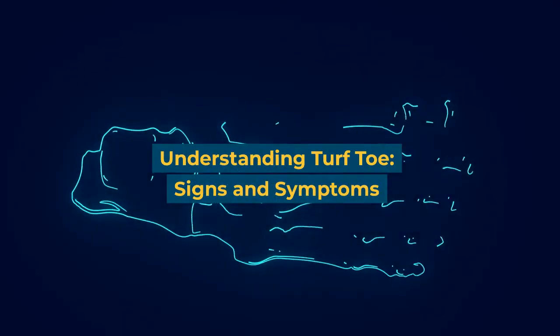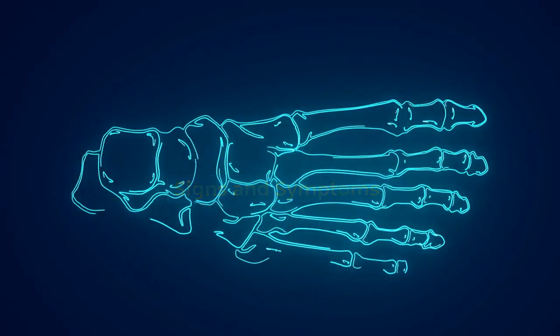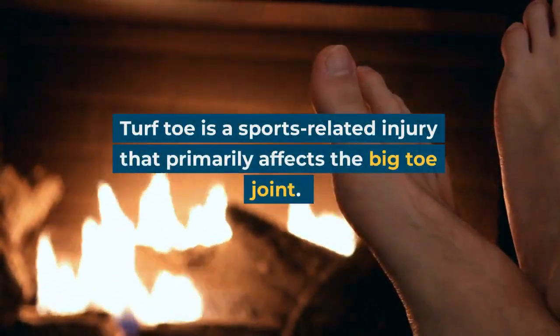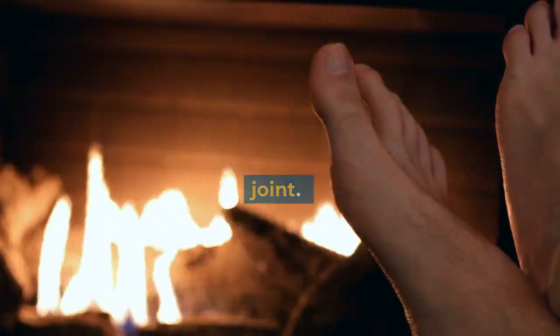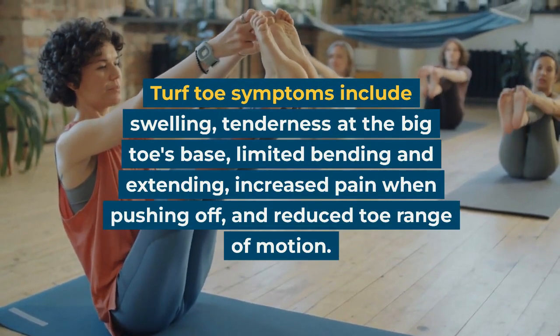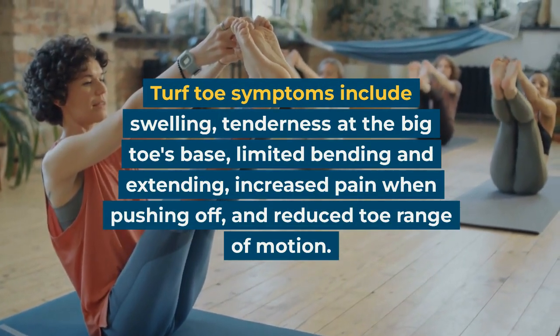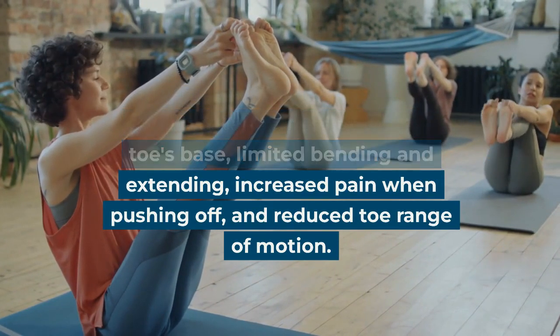Understanding Turf Toe: Signs and Symptoms. Turf Toe is a sports-related injury that primarily affects the big toe joint. Turf Toe symptoms include swelling, tenderness at the big toe's base, limited bending and extending, increased pain when pushing off, and reduced toe range of motion.